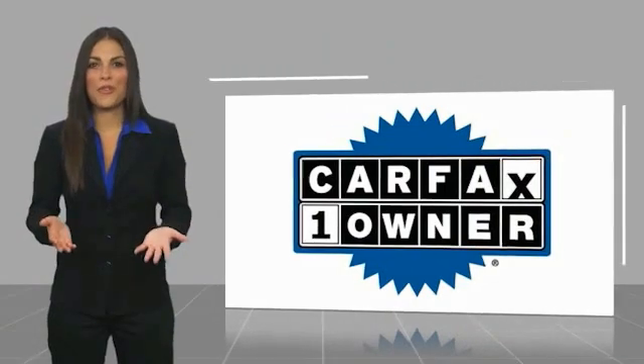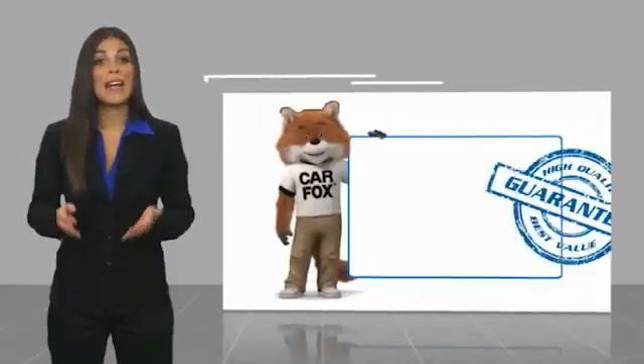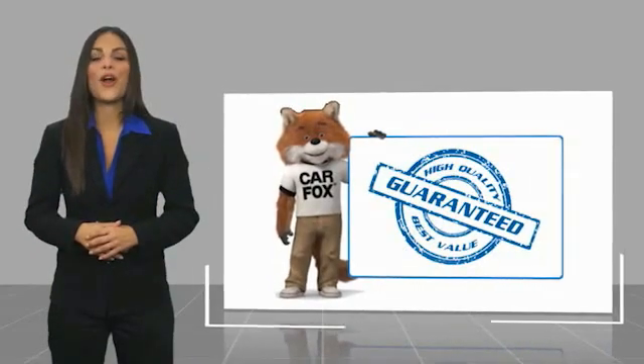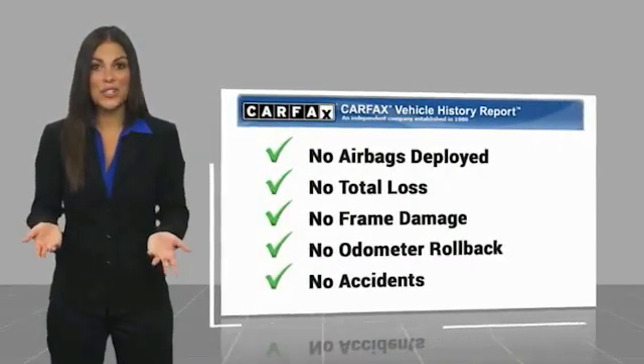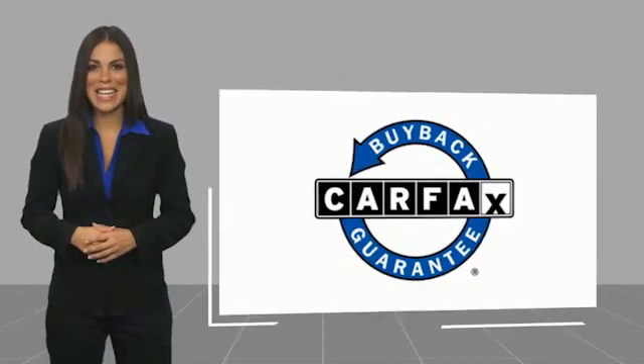This is a one-owner vehicle with a Carfax vehicle history report. Be sure to find a complimentary copy of this report online or contact the dealership. This vehicle qualifies for the Carfax buyback guarantee. www.carfax